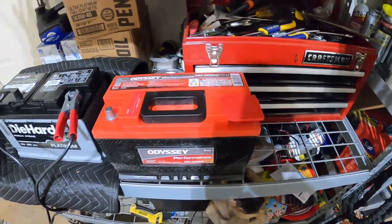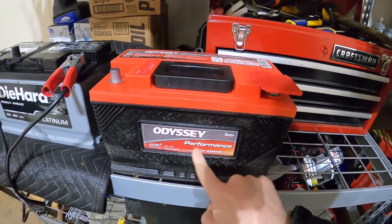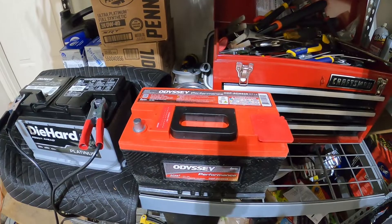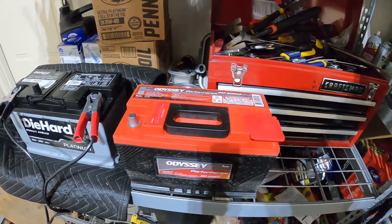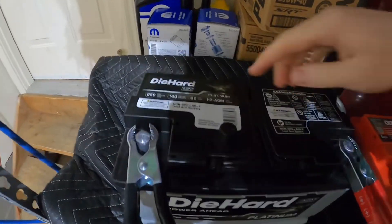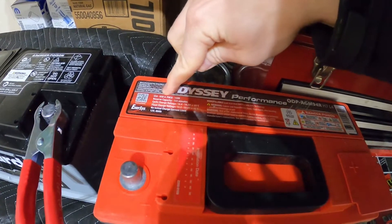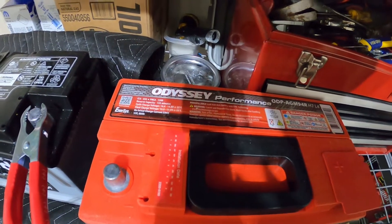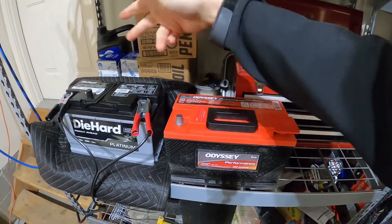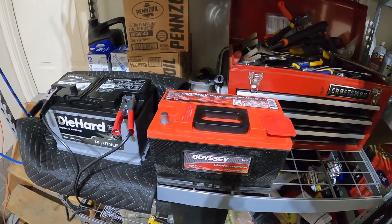Here are the two batteries. The DieHard Platinum AGM and the Odyssey Performance AGM. On pricing: the Odyssey on the right in red is $364, and the DieHard Platinum on the left is $231. For specs, the DieHard has 850 cold cranking amps and 140 minutes of reserve power, while the Odyssey also has 850 CCA and 155 minutes of reserve power — 15 minutes more. Size is essentially the same. On paper, dimensions and rated power output are basically equal.